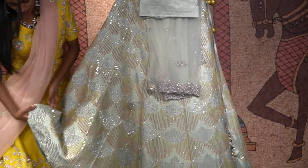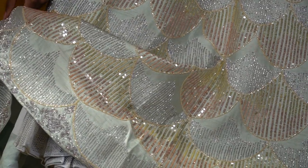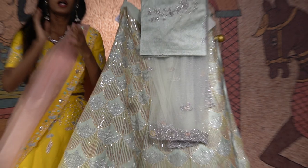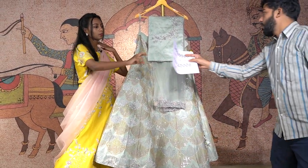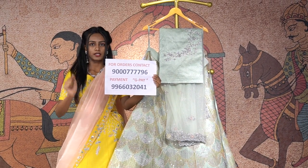Towards the end, you have a silver lining or silver sequenced work with floral embroidery. So to get this beautiful lehenga, you will get it around the price of 53,990 rupees. To place an order, just contact this number and place your orders.